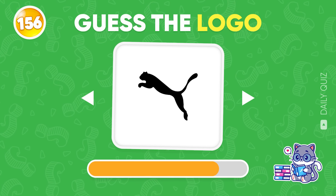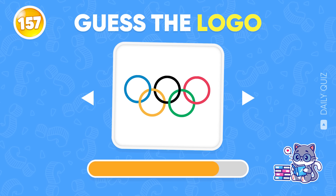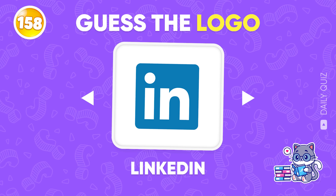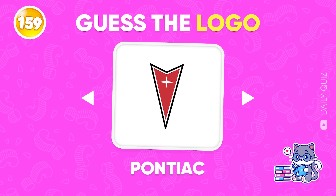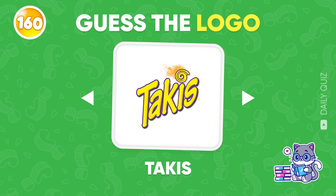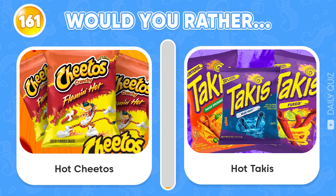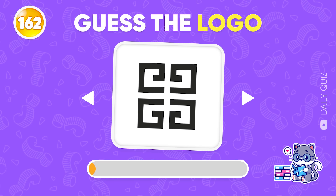Do you find this logo familiar? Kool-Aid! LinkedIn! Pontiac! Which logo is this? Takis! Would you rather hot Cheetos or hot Takis? This is a hard one — JaVenChi!